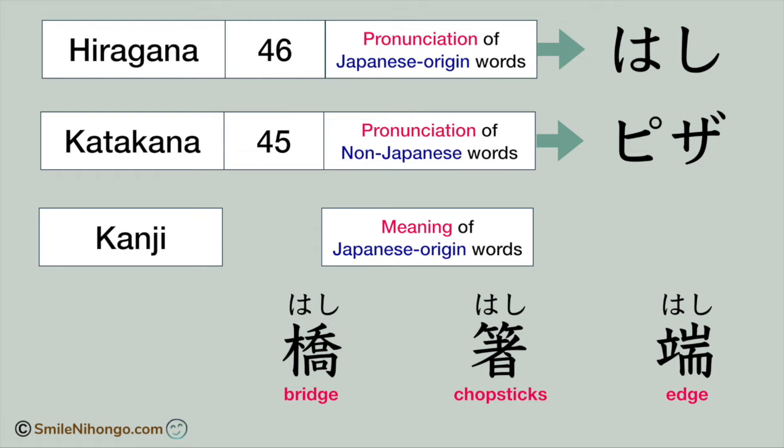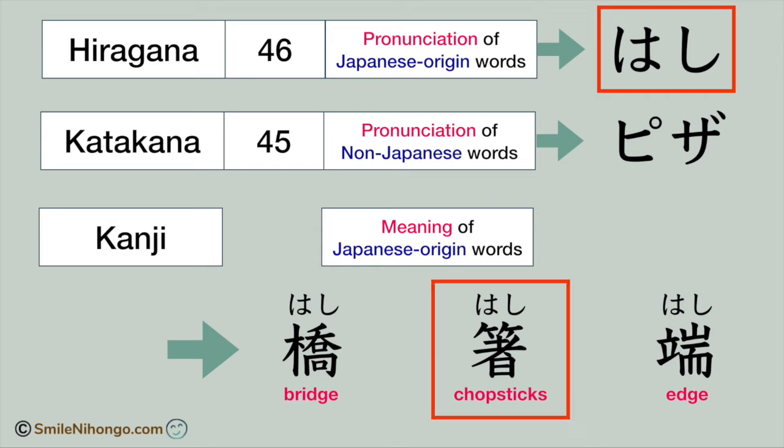Like this, it is very common in Japanese that several different words share the same pronunciation. As I said earlier, hiragana only tells you how to pronounce the word. So by looking at hashi in hiragana, without any context, I cannot tell which hashi this one means. But when I look at this kanji, I can tell right away that it means chopsticks.